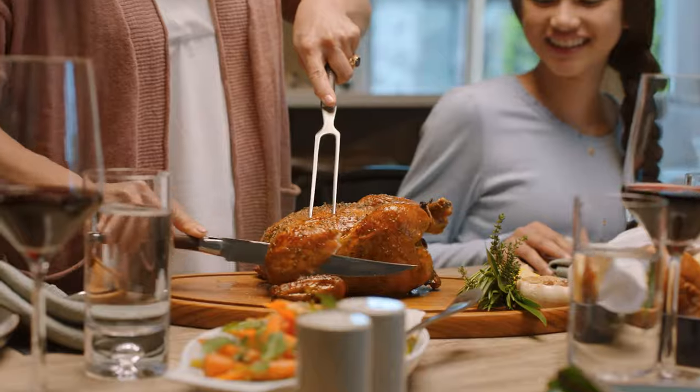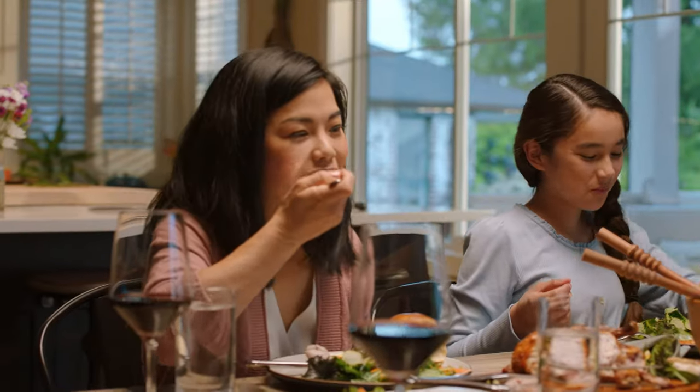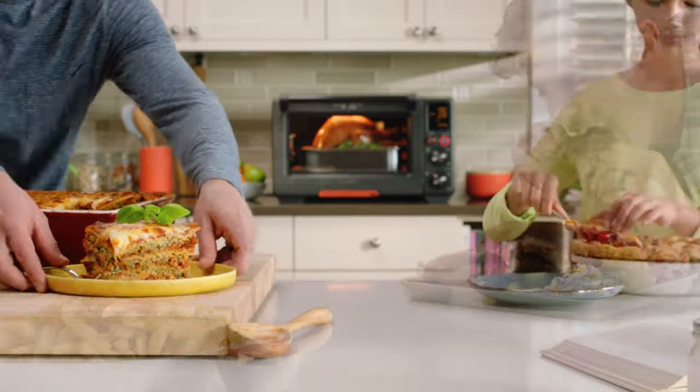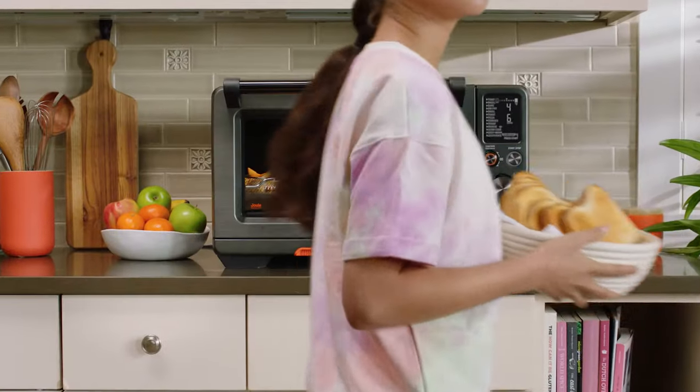Experience the confidence of cooking with Jewel. Nail it. First time. Every time. From air frying to motionless rotisserie. From savory to sweet. Breakfast to dinner. And special occasions to quick snacks.